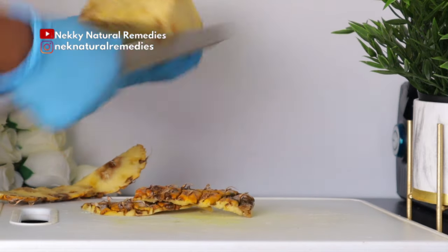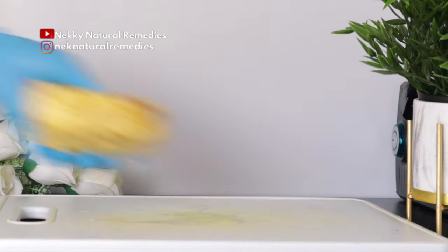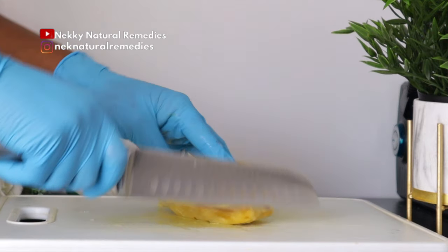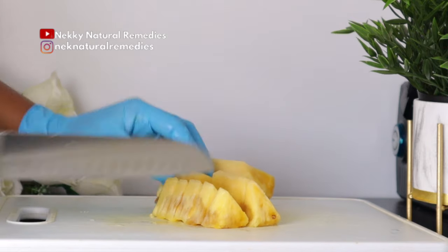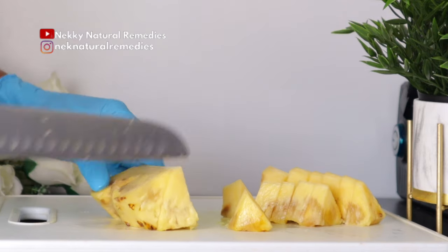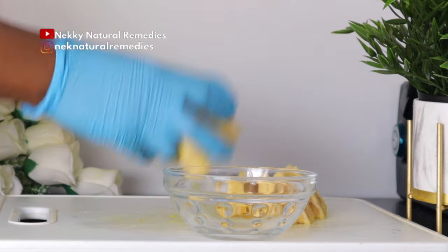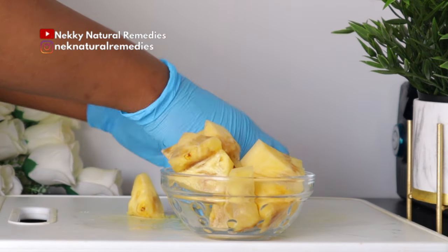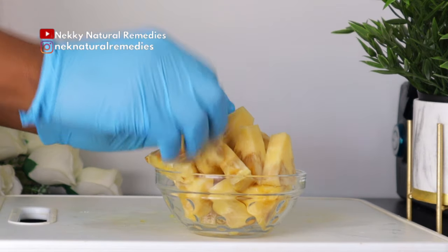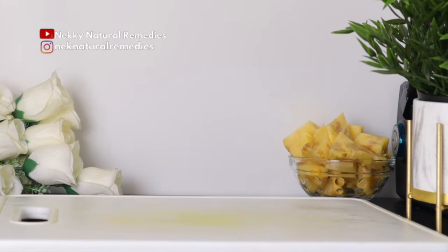Pineapple contains an enzyme called bromelain, which has been found to boost metabolism. A higher metabolic rate means your body can burn calories faster, which ultimately results in weight loss. Bromelain also helps in digestion so your body can efficiently absorb nutrients. Pineapple is also high in vitamin C, which helps promote weight loss, as those with low vitamin C levels are more resistant to fat mass loss.